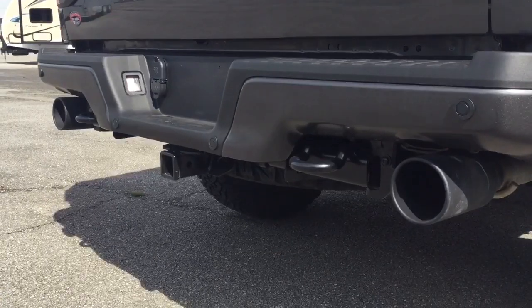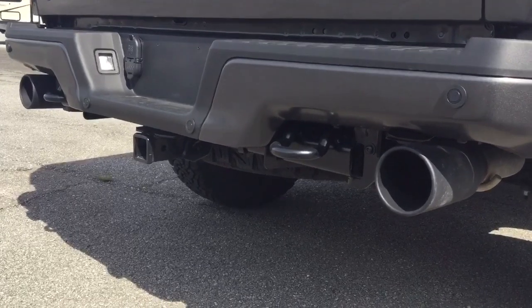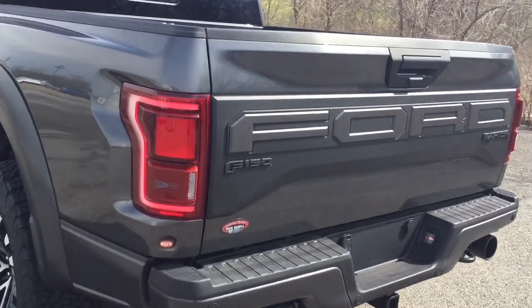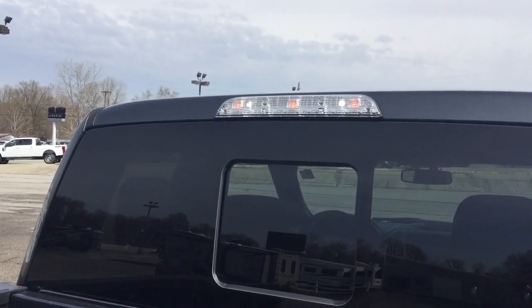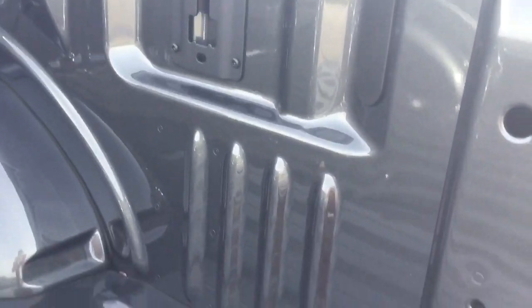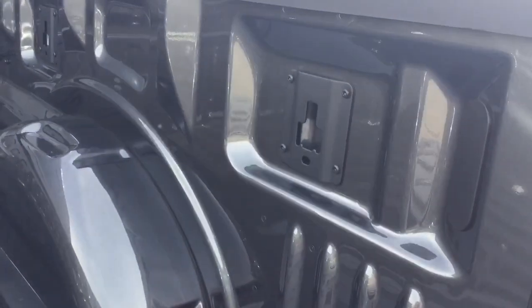You get this dual exhaust system with dual tailpipes, and they're painted black to match those tow hooks. The tail lights are LED just like the headlights, and you've got LED lighting up here to illuminate the cargo box at night. And of course you get Ford's BoxLink system back here — it's perfect for hooking up ramps, storage bins, or whatever other accessories you have.